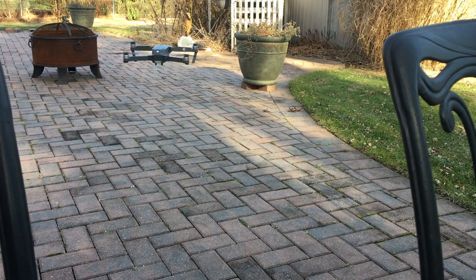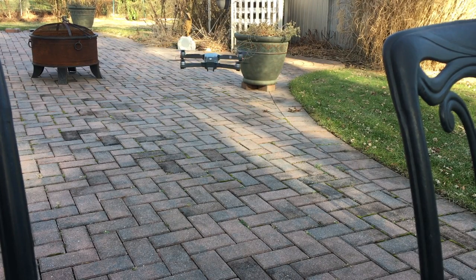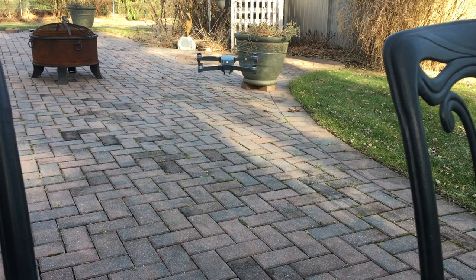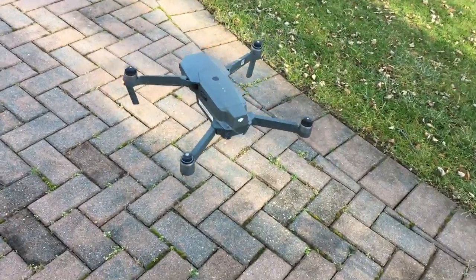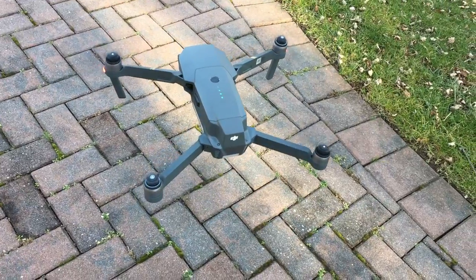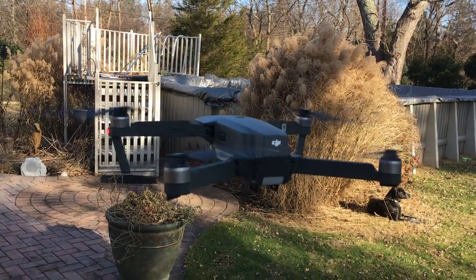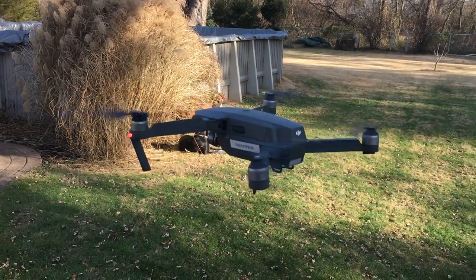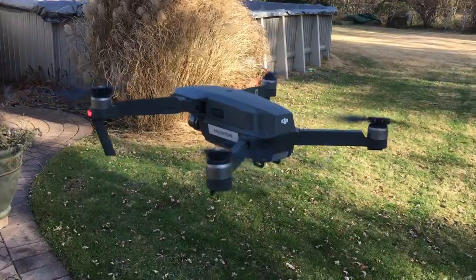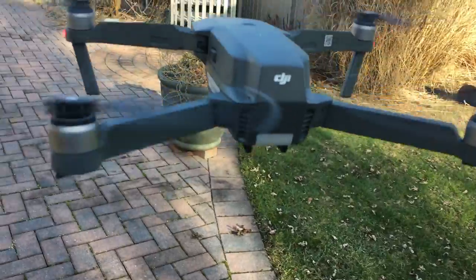I've not seen this before, and again, this Mavic has not been crashed at all — it's pristine. Sometimes it gets a little better... like that, it's better now. And now it's wobbling again. It looks like one of the motors, and it's making a noise — you can hear that.